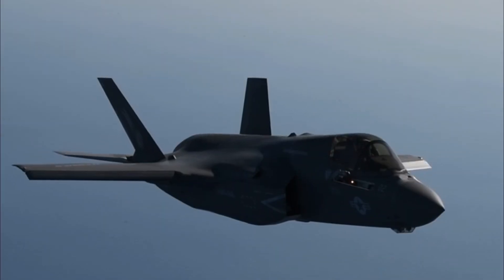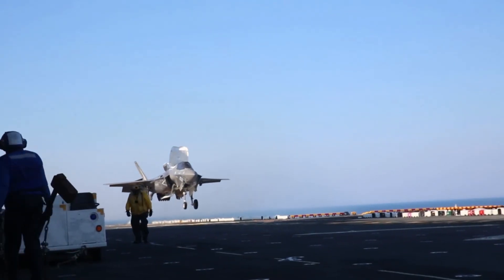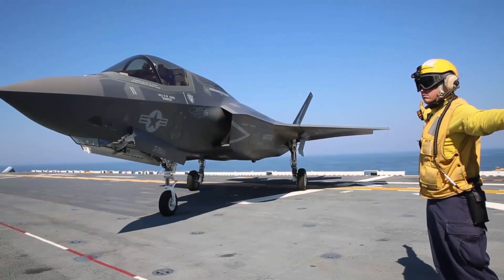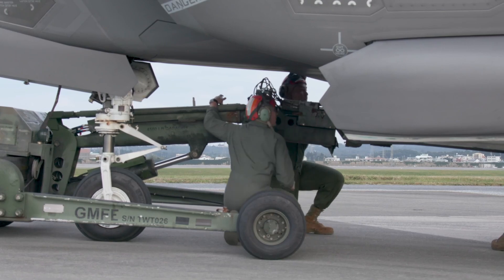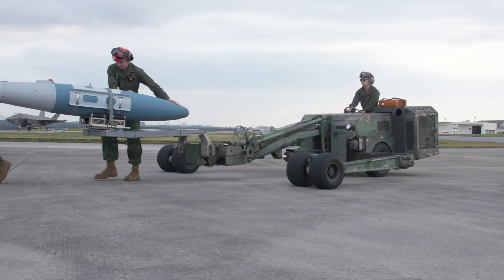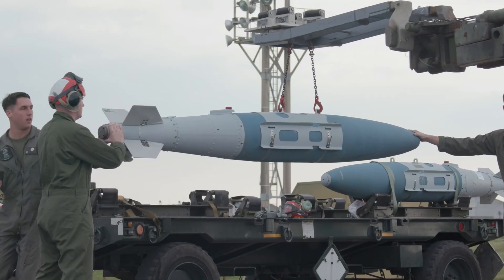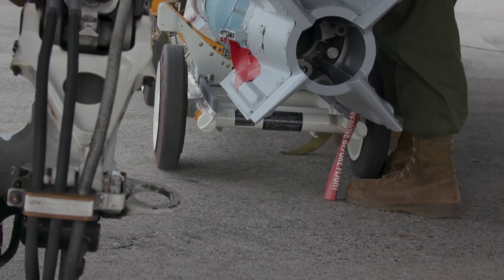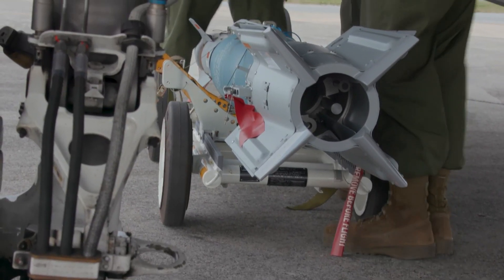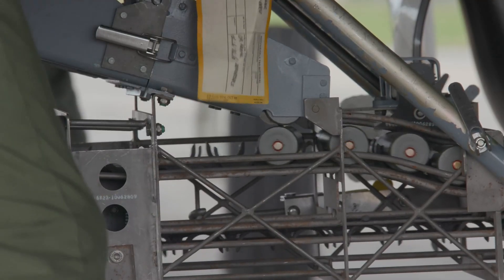It is also able to provide electronic warfare and intelligence, surveillance and reconnaissance capabilities. As the JSF program moved into the system development and demonstration phase, the X-35 demonstrator design was modified to create the F-35 combat aircraft. The F-35 emphasizes low observables, advanced avionics and sensor fusion that enable a high level of situational awareness and long-range lethality.